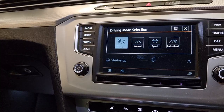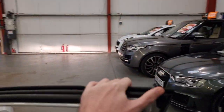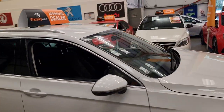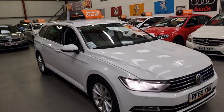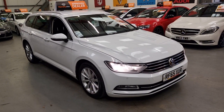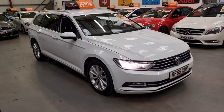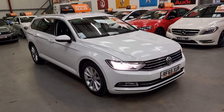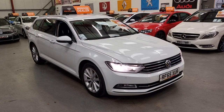Most people just keep them on eco or normal. You can expect 50 to 60 miles per gallon plus on these, so they are really economical cars. We've got this priced very competitively at £8,495. Finance is also available and the car comes with a comprehensive warranty.